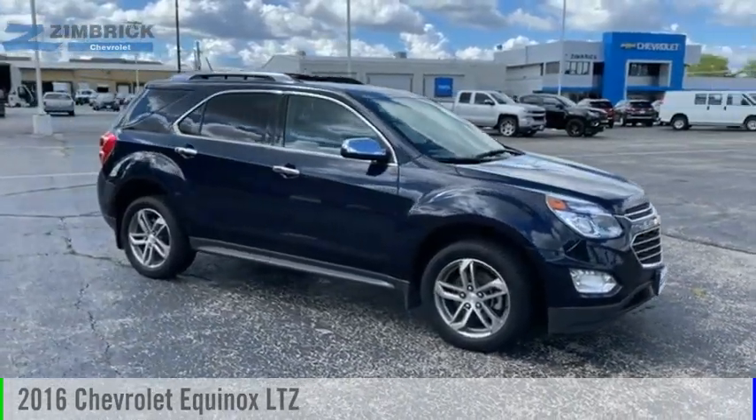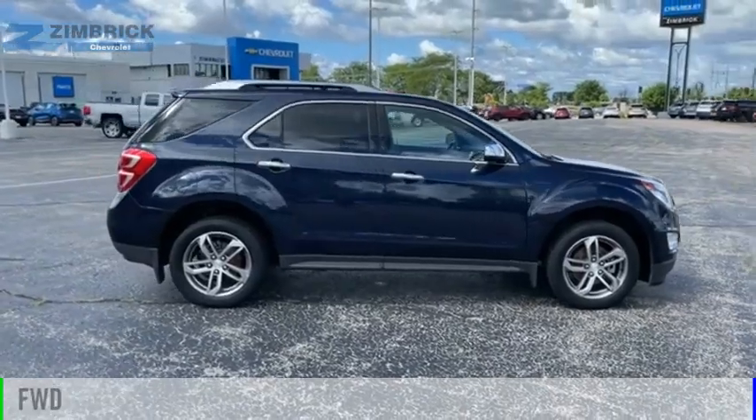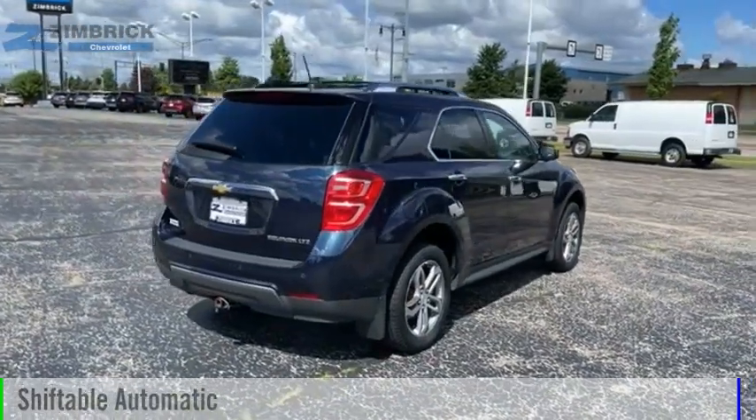You are going to love the 2016 Equinox. This vehicle is powered by a front-wheel drive, 4-cylinder, 2.4-liter engine, and comes with an automatic transmission.